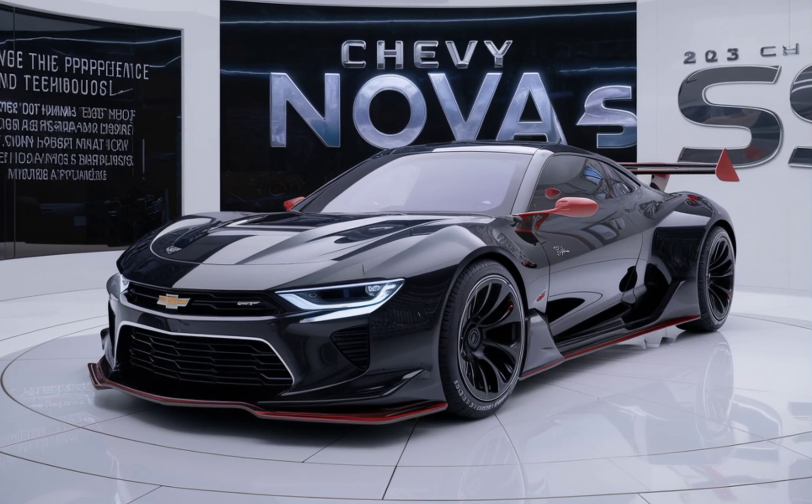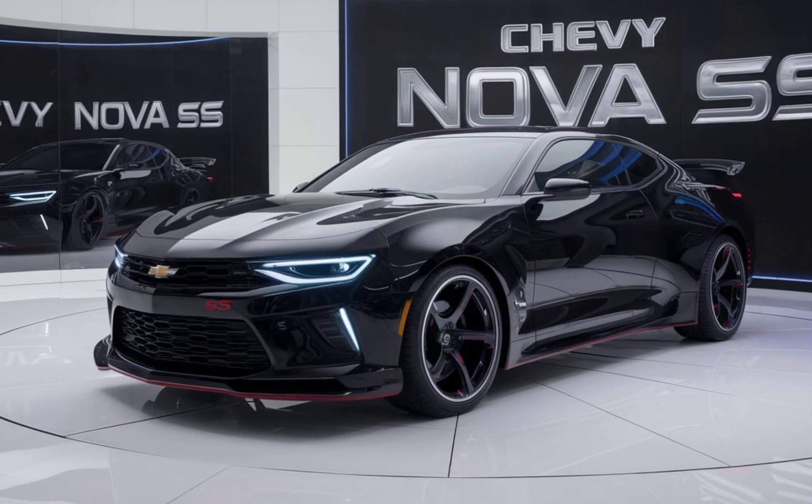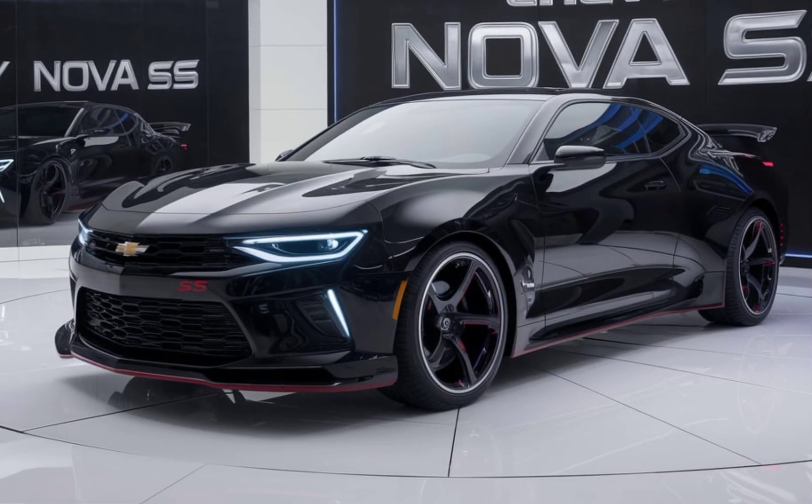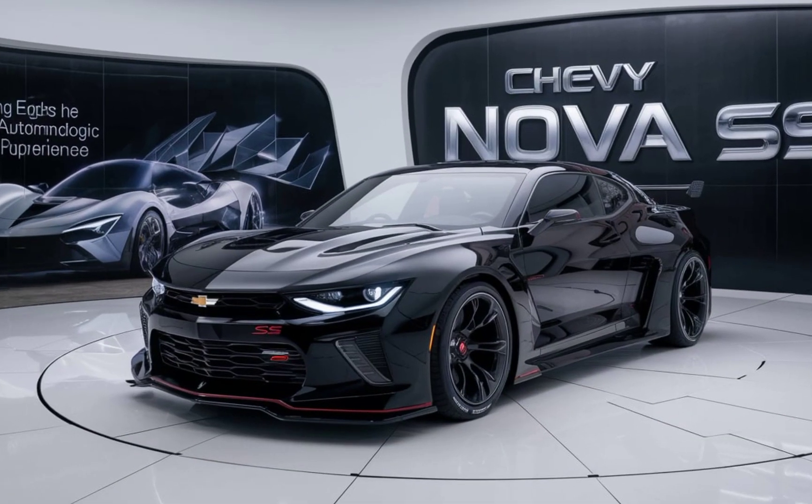So what do you think of the 2025 Chevy Nova SS? Is this the muscle car you've been waiting for? Let us know your thoughts in the comments below. Don't forget to hit that like button and subscribe to our channel for more updates on the latest in automotive news and reviews. Thanks for watching, and we'll see you in the next video.